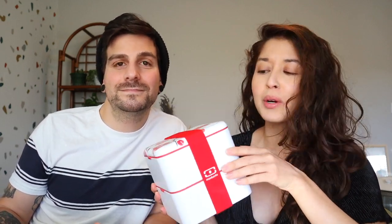They are high quality and they just make meal prep so much more fun. They also have a whole bunch of different accessories like cutlery and little sauce cups and bottles — they're awesome.